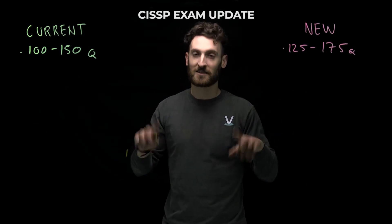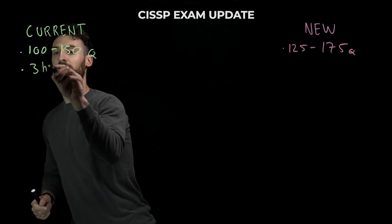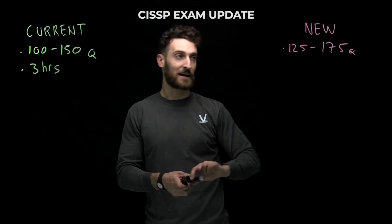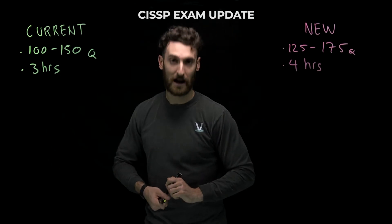Is there good news? Yes, there is. Currently on the test you have three hours to complete it. They're adding items, so they're adding time — they're giving you a full extra hour. The new test will be four hours.